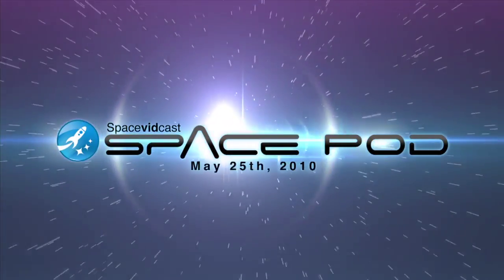Three, two — hold on to your space pod for May 25th, 2010.